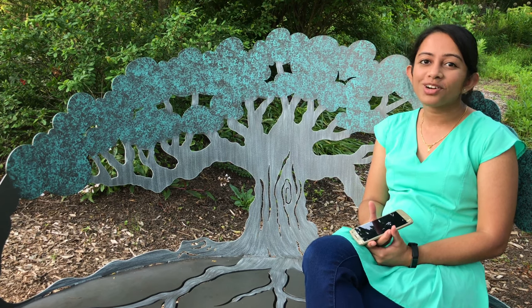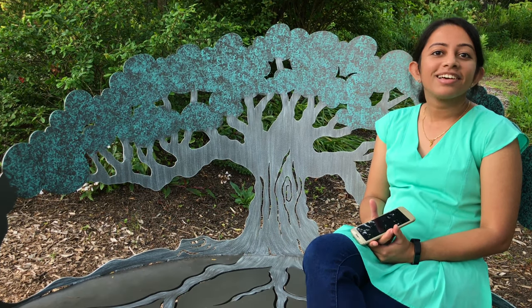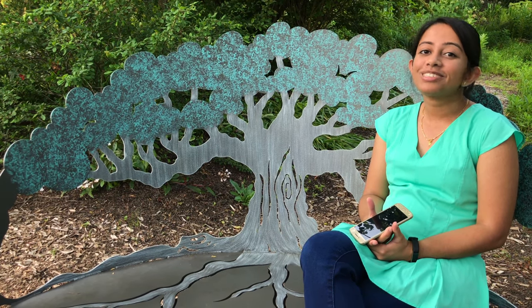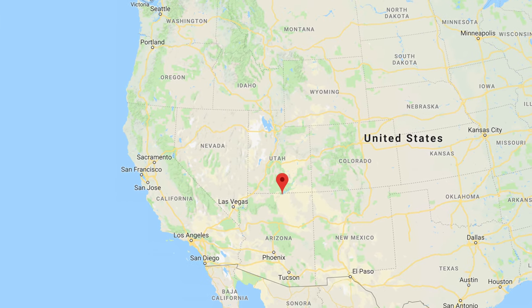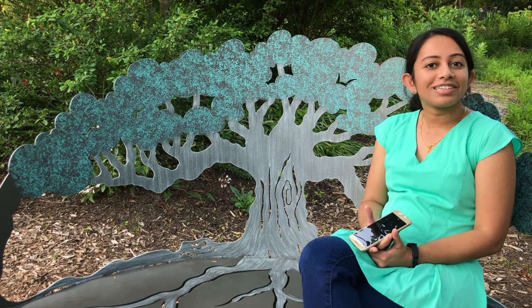Welcome to another short vlog, this time on the Antelope Canyon in Arizona. If you're ever planning a trip to the west coast, I strongly suggest you see this place. It's really beautiful and very close to the Horseshoe Bend, so you can see two destinations in one single coast. Without much ado, let's see why people are so fascinated with this place.